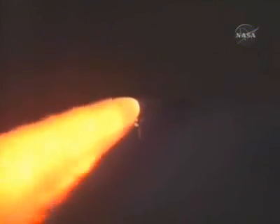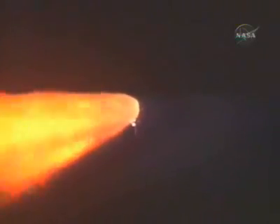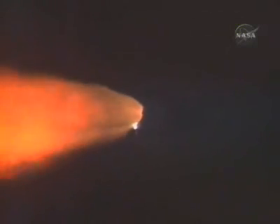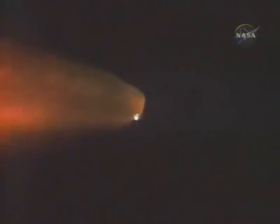Downrange ten miles from Kennedy Space Center. A minute and a half since launch, Discovery has already consumed more than two and a quarter million pounds of propellant, and now weighs less than half what it did at liftoff. Altitude 18 miles, speed 3,000 miles an hour, already 22 miles northeast of Kennedy Space Center.